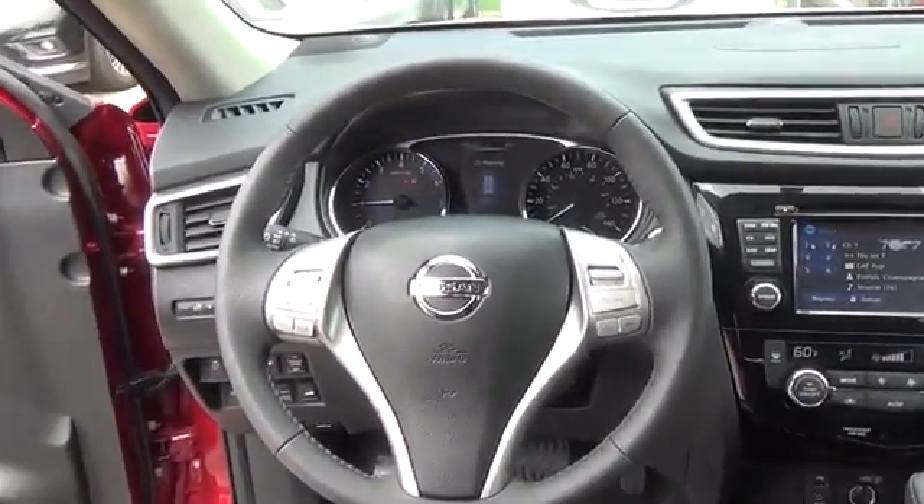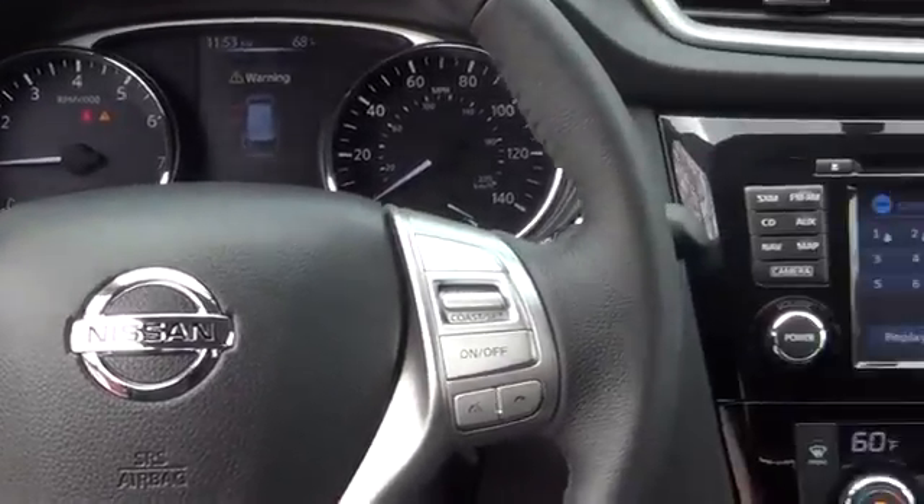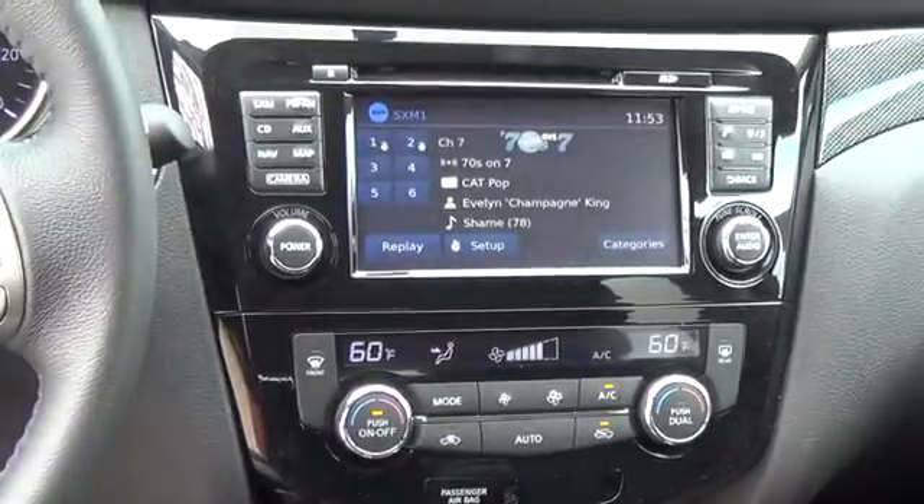Tall, short, long, wide, big — whatever it is, Rogue's 70-cubic-feet of cargo space and versatile class-exclusive divide-and-hide cargo system can handle it.